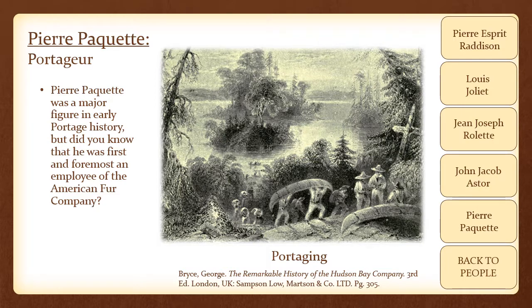Paquette also traded directly with the Ho-Chunk in the region. Due to his inability to read or write, he was said to have kept all his credit and debit records in his head until he hired a clerk for years before his death.